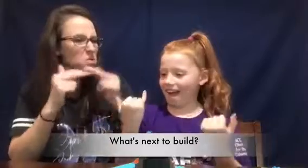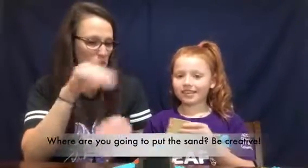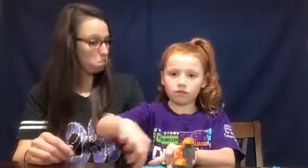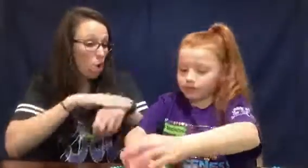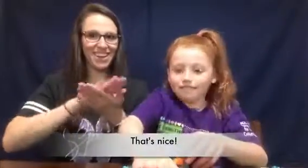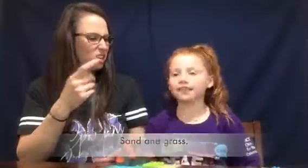What do we build next? Now we'll be building sand. Oh, sand. Where are you going to put the sand? Be creative. That's fine, go ahead. This is for the tree. Maybe you could add green grass on the island. That's nice. Sand and grass.